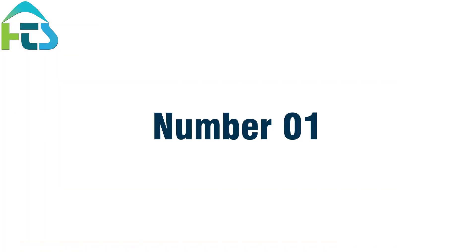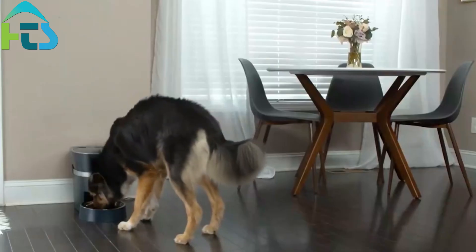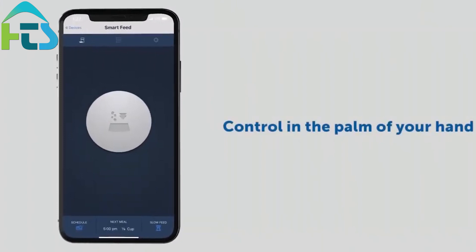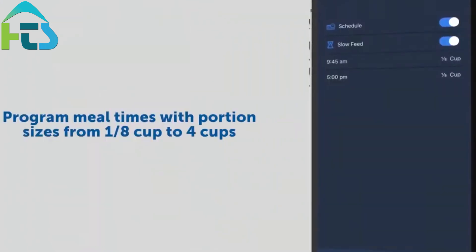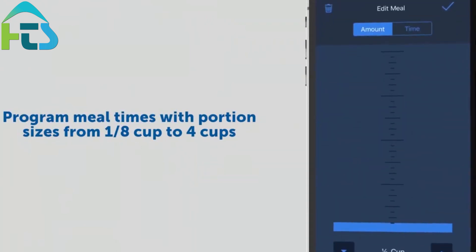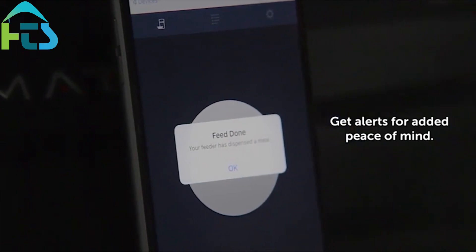Number 1: Remote Monitoring. Smart homes come with a wide range of remote monitoring options, including cameras, sensors, and smart locks. These features allow you to keep an eye on your pets, even when you're not at home. You can check in on them during the day, and make sure they are safe and comfortable.